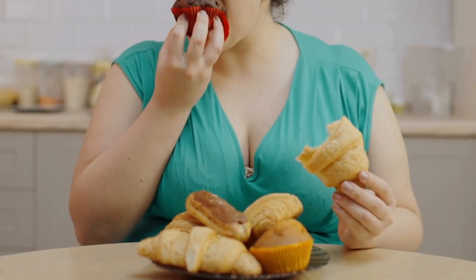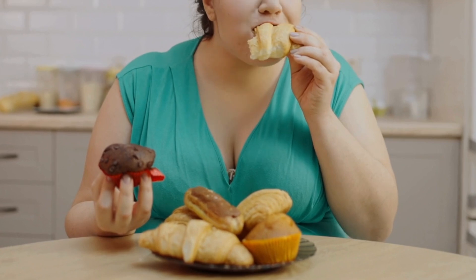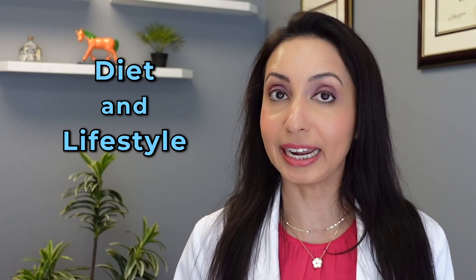Right now, half of the adults in the United States have insulin resistance, and a third have fatty liver disease. Pre-diabetes and diabetes are on the rise. The great news is that all of these conditions are generally reversible through diet and lifestyle, and that's where a CGM can give you the real-time data to change the course of your health.